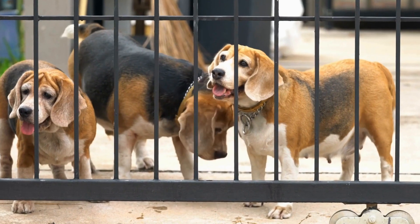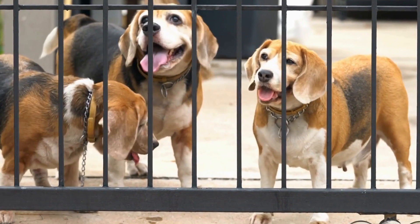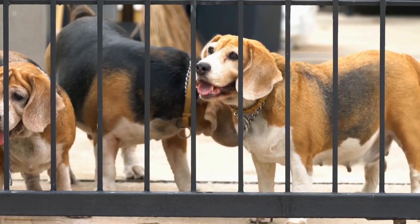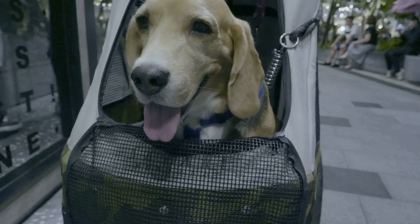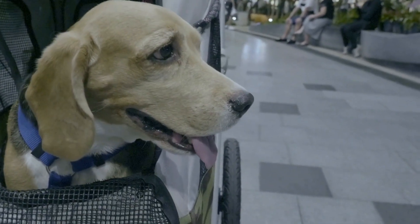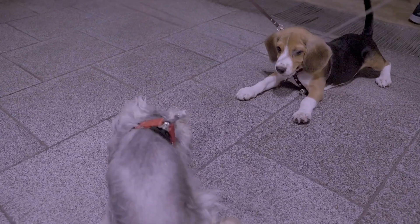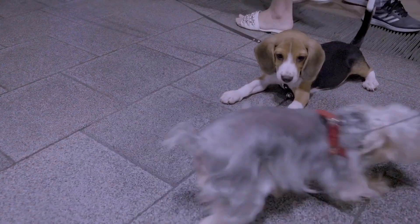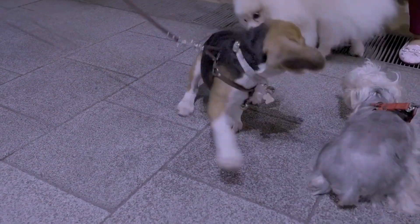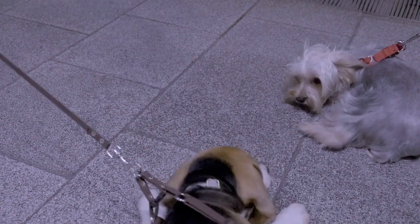Engaging your beagle's sense of smell through nose work activities is not only enjoyable but also beneficial for their overall well-being. From simple indoor scent games to advanced scent detection training, there are endless opportunities to tap into your beagle's natural abilities. So, start exploring the fascinating world of beagle nose work and deepen the bond with your furry friend while providing them with mental and physical stimulation.